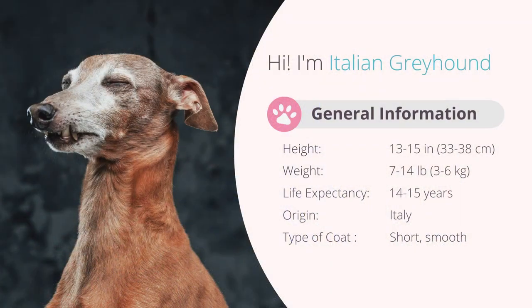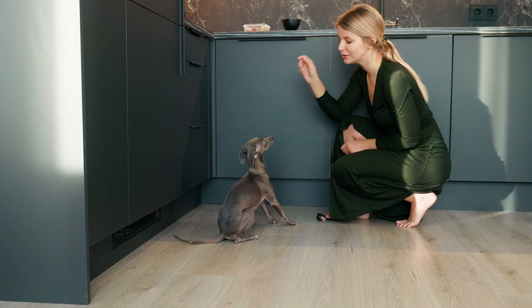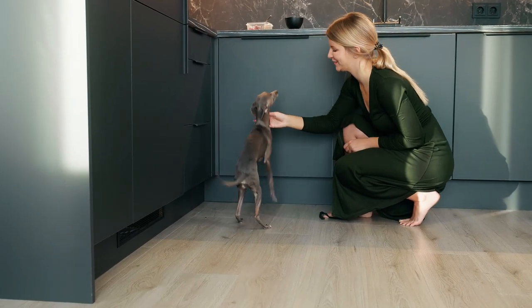The Italian Greyhound measures 13 to 15 inches, weighing 7 to 14 pounds. Their coat is short, glossy, and extra soft to the touch. They come in a variety of colors, including black, shades of blue, cream, and fawn.